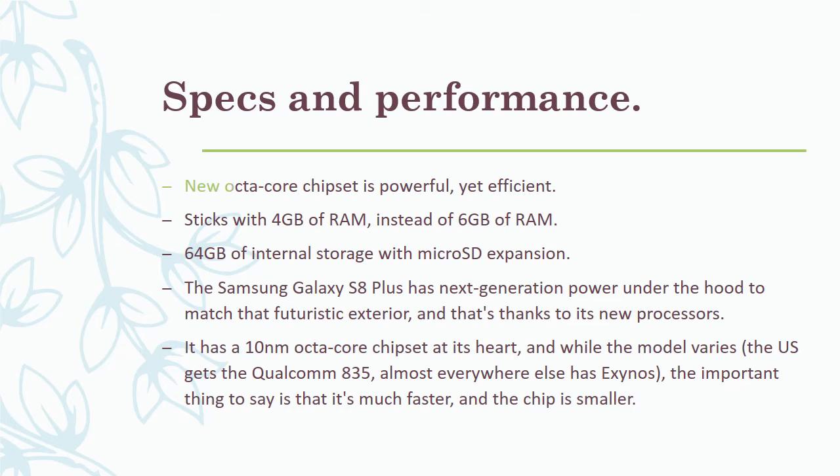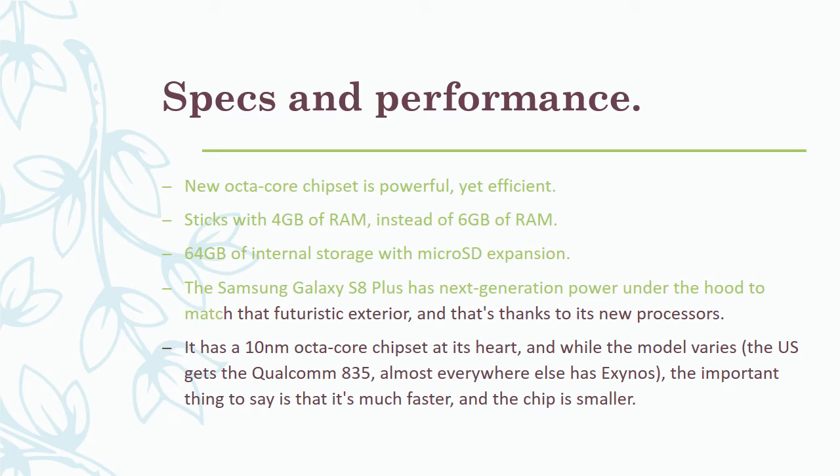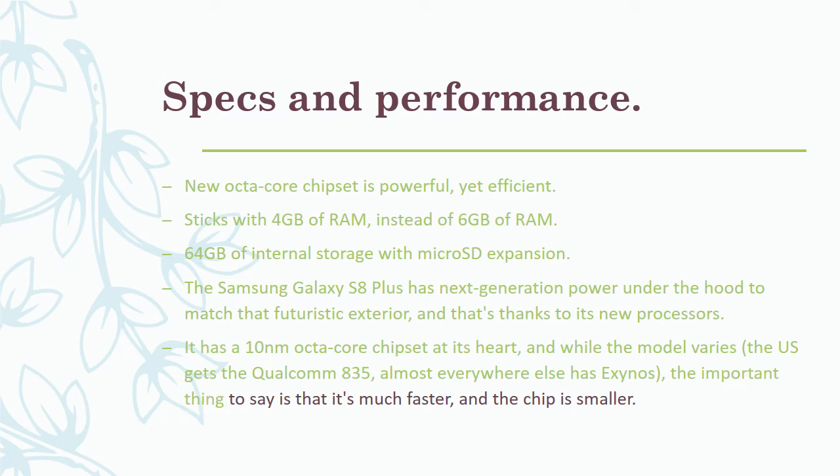The new octa-core chipset is powerful yet efficient. The phone sticks with 4GB of RAM instead of 6GB, and offers 64GB of internal storage with microSD expansion. The Samsung Galaxy S8 Plus has next-generation power under the hood to match its futuristic exterior, thanks to its new processors. It features a 10nm octa-core chipset — the US gets the Qualcomm Snapdragon 835, while almost everywhere else gets Exynos. The important thing is it's much faster and the chip is smaller.